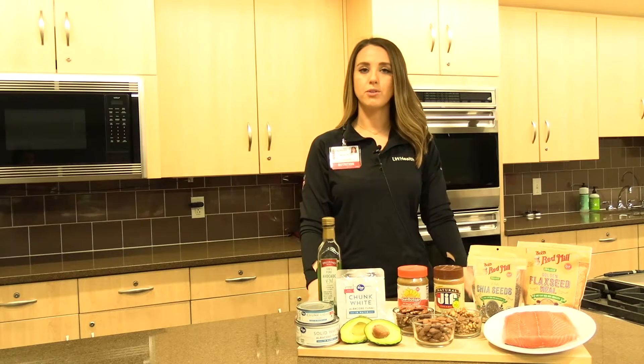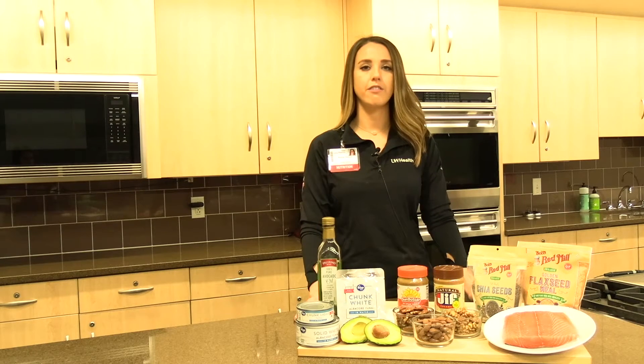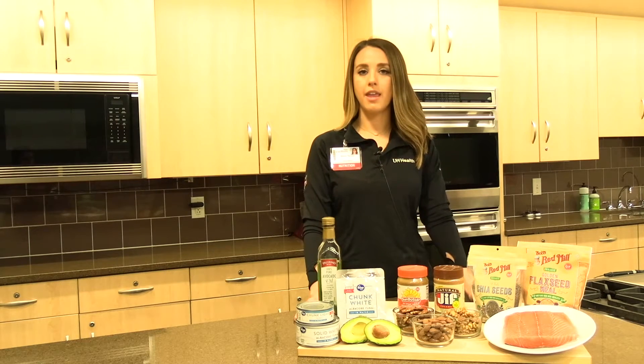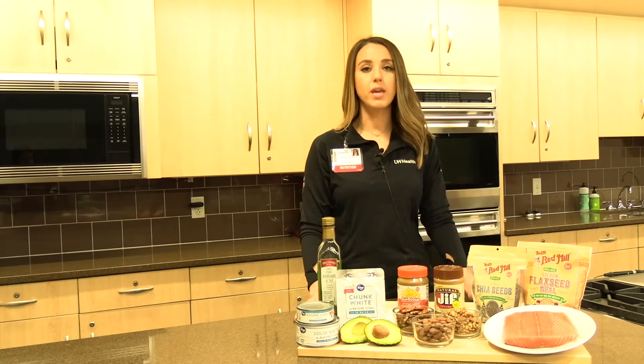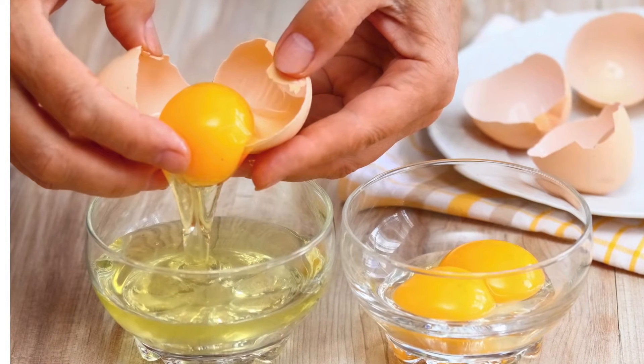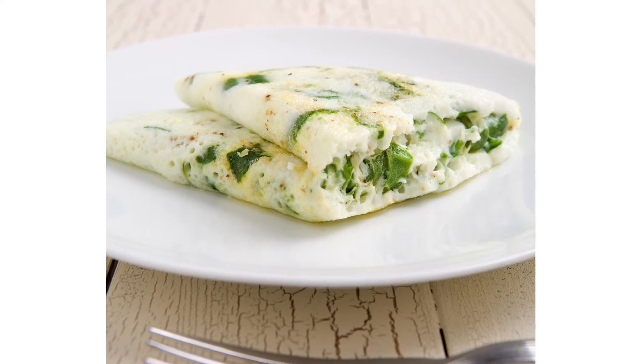Eggs have a lot of great protein and other nutrients, but unfortunately the yolks are also very high in saturated fat. To help cut down on that, you can try to limit your egg yolks to less than four per week. Instead of using a whole egg when you're cooking, maybe try using two egg whites instead to help cut down on the yolks you're consuming per week.